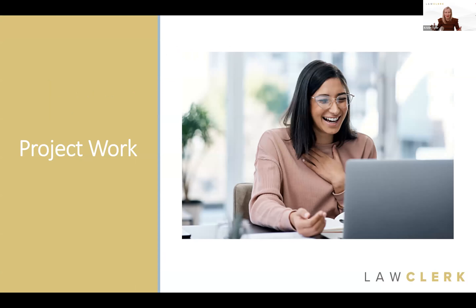If you're watching the replay of this on YouTube sometime in the future, you can find us at lawclerk.legal. This webinar is really geared for our hiring attorneys and people that need help with their practice. For those attorneys, we offer three ways to access help from talented freelance attorneys when you need it.